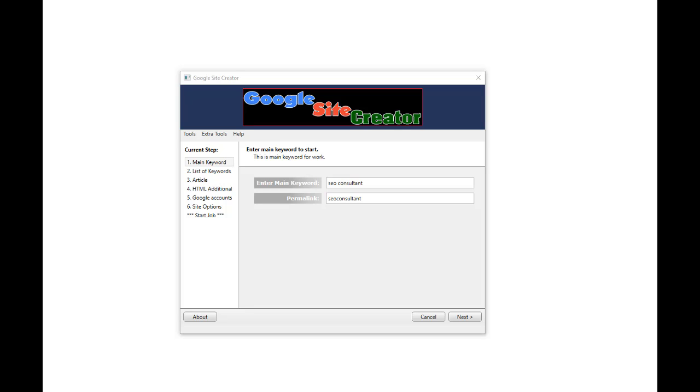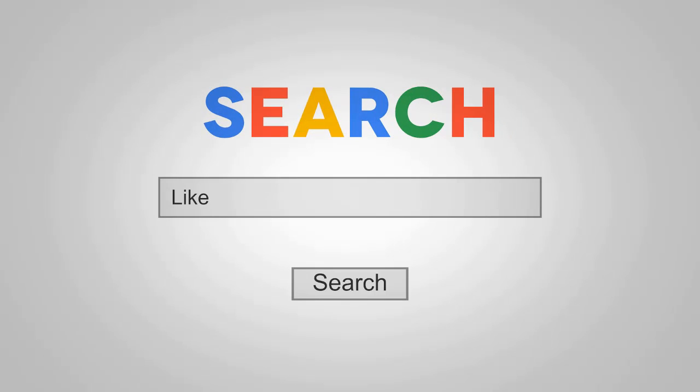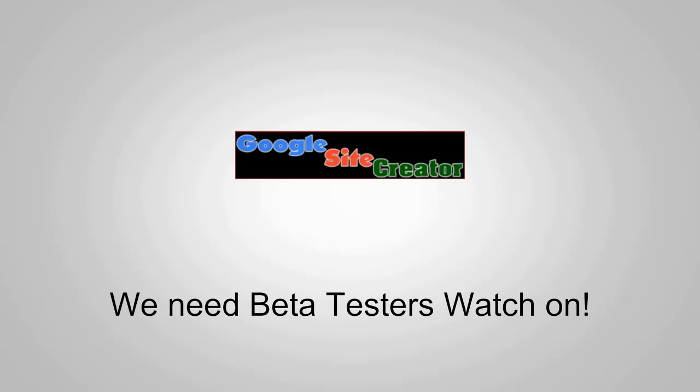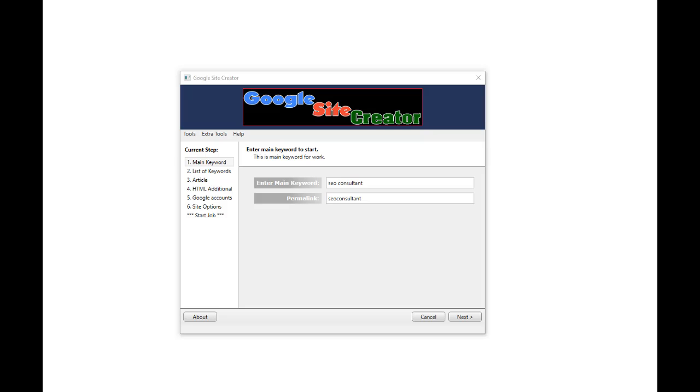Hey everyone and welcome back to another Peter Drew beta software review video. This time we are leveraging two extremely powerful SEO strategies using Google Sites in combination with HTTPS.